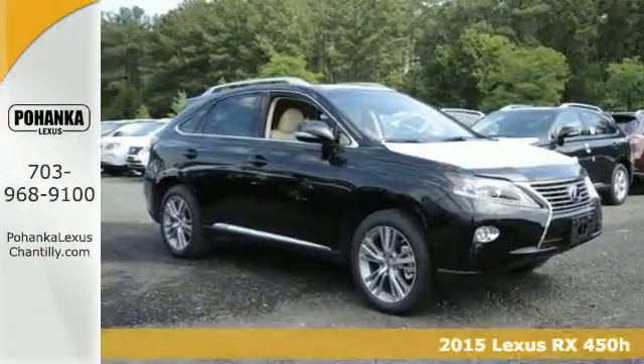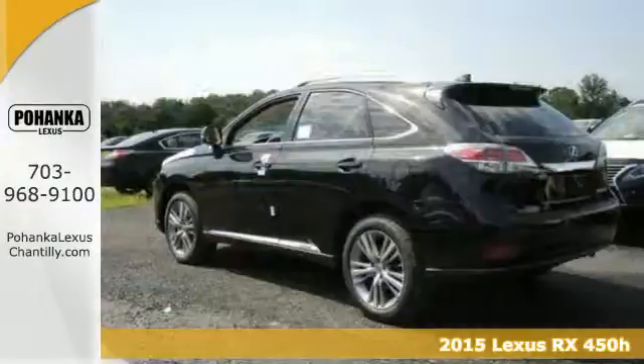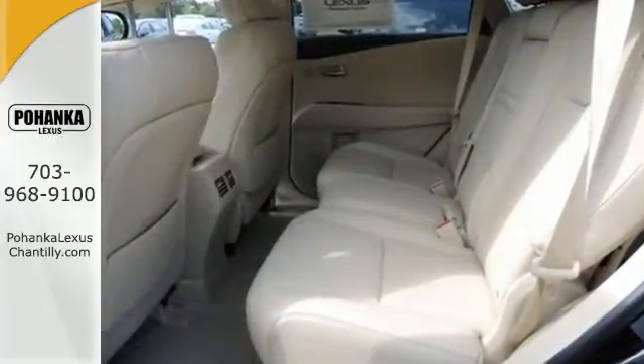It's a 2015 Lexus RX 450h. Now, you can enjoy the best of both worlds. Its innovative hybrid powertrain works towards low emissions and enhanced fuel efficiency while its spacious and comfortable interior aims to please.